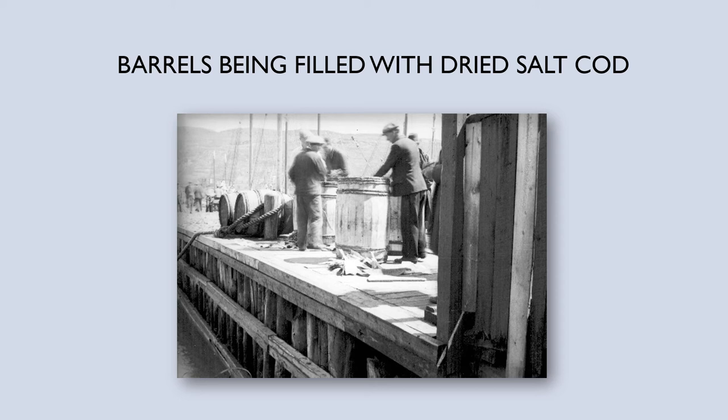Here are barrels being used for another purpose: packing dried salt cod. You can see some people filling a barrel with dried salt cod on one of the finger piers on the north side, with the south side hills there in the background.